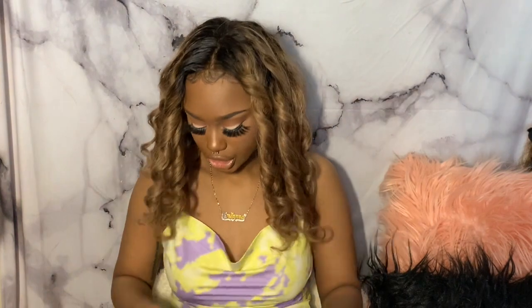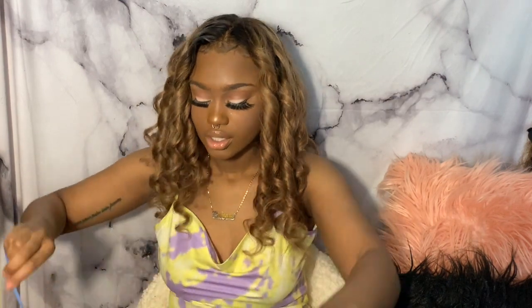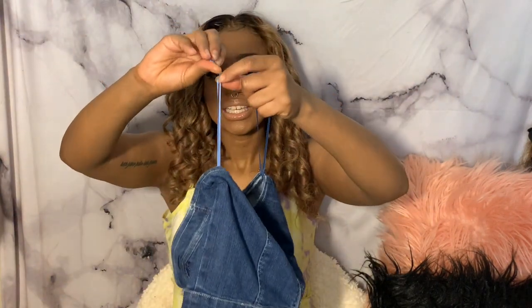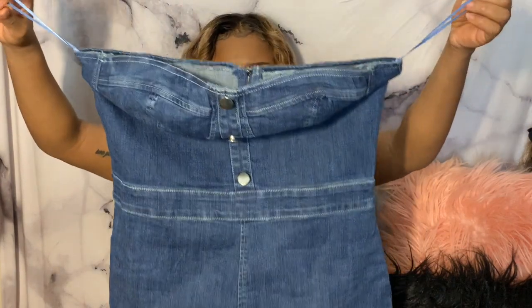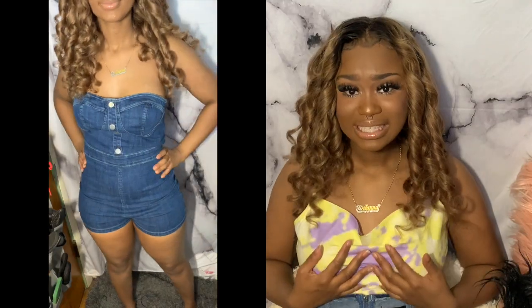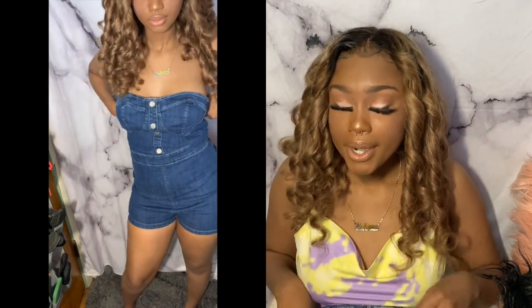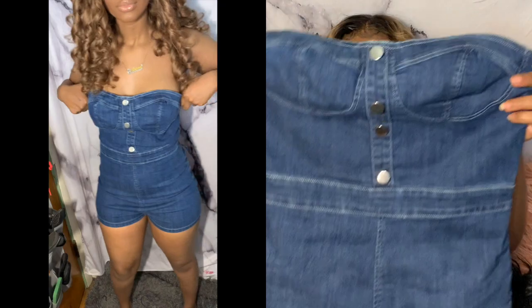So the next item is this little jumper, which is really, really cute. The only thing is I don't have a lot of chest area, so it's a little too big up there, but it fits fine otherwise — the shape of it fits very good.